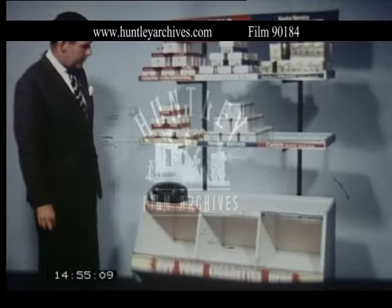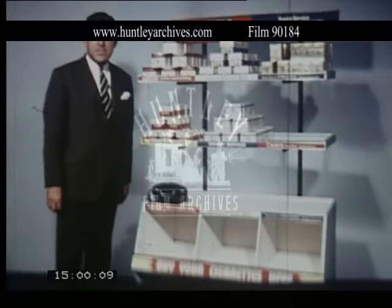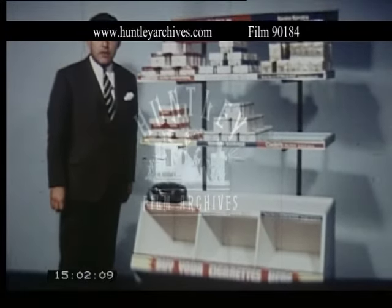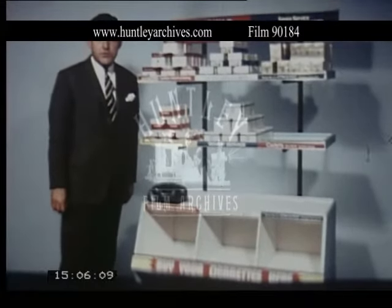Here we have a gondola end unit, most suitable for the small self-service store and supermarket, but again designed with the current trend in mind. And what's more, designed to help you make bigger and better profits through Gallagher's.